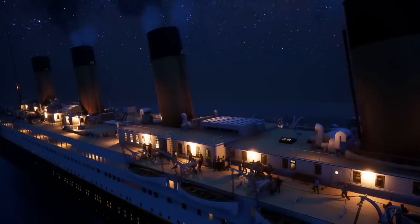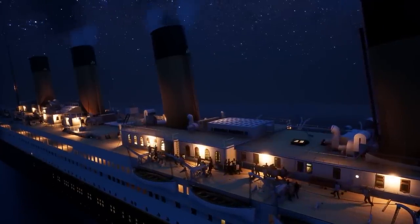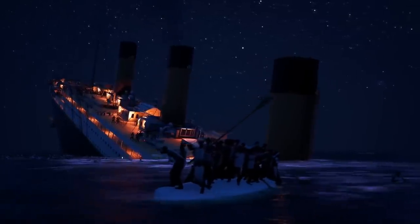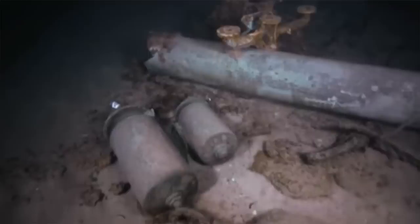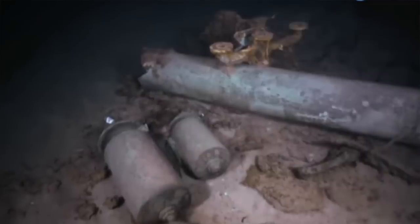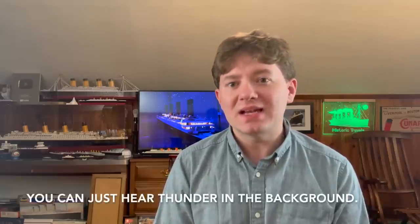Now let's discuss what ultimately happened to the Titanic's whistles during and after the sinking. As far as I know, the Titanic's whistles were never used once throughout the entire sinking. I believe the last time the Titanic's whistles were blown was at 12 noon on April 14th, 1912. The whistles went down to the bottom of the ocean with the Titanic attached to the funnels. Because the funnels were made of very thin metal and decayed quickly, the whistles simply fell off and landed on the ocean floor. Being made of bronze, they deteriorated much more slowly and remained part of the Titanic's debris field for the next 81 years — until 1993, when something truly unexpected happened.